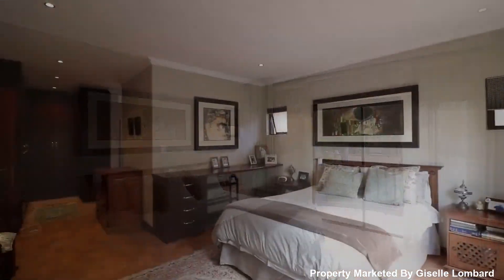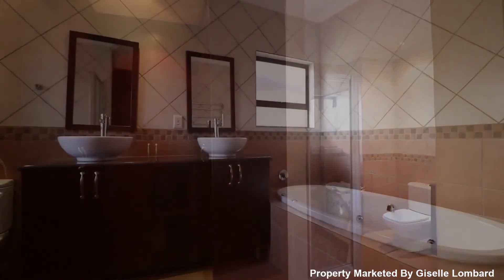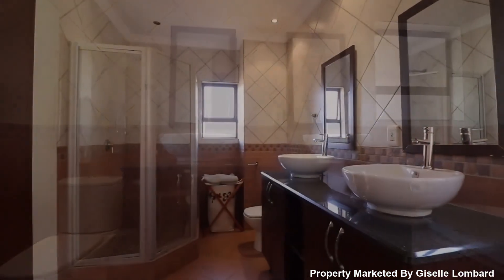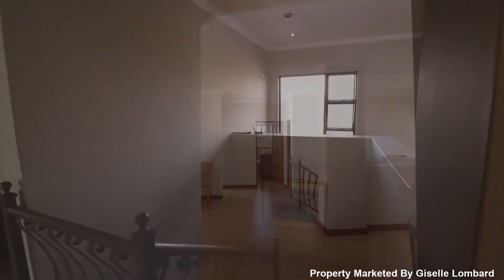The main bedroom is sumptuous and has access onto a private balcony offering serene views over the estate, and features a large walk-in closet with a modern en suite bathroom. This property is a must-see — call me for a viewing today.